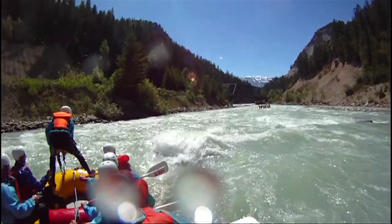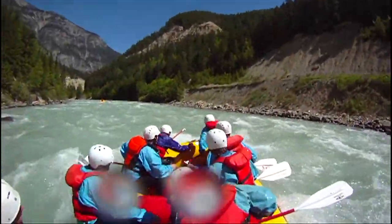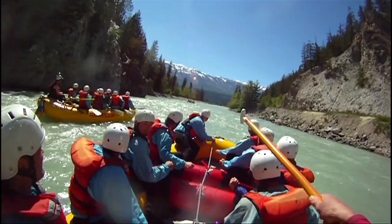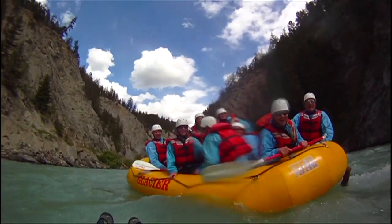We return to our riverside base mid-afternoon, get everyone changed, and pass out a refreshing beverage so we can have a cheers to celebrate the great day. Photo and video viewing takes place as we share tales of our trip down the mighty Kicking Horse River.